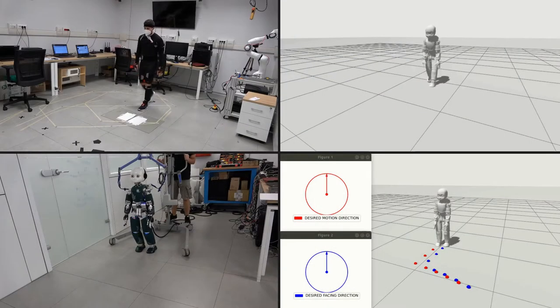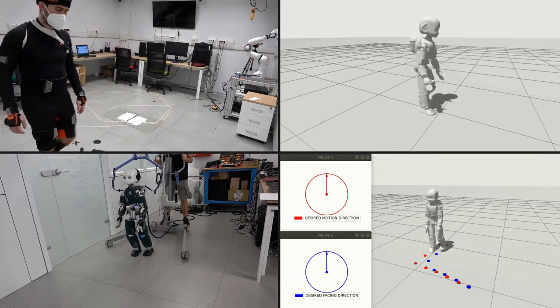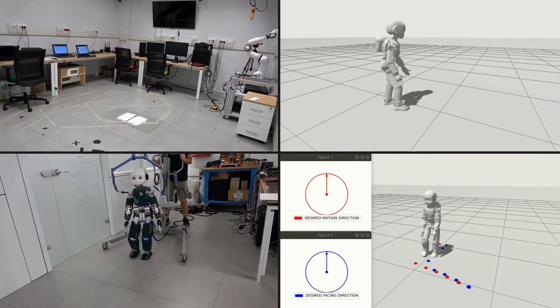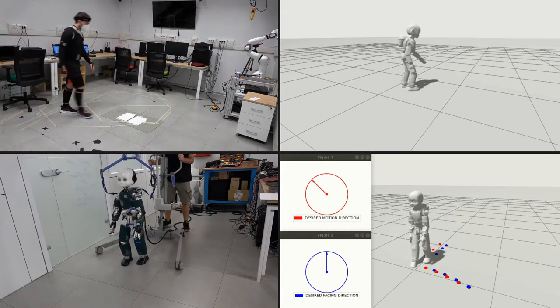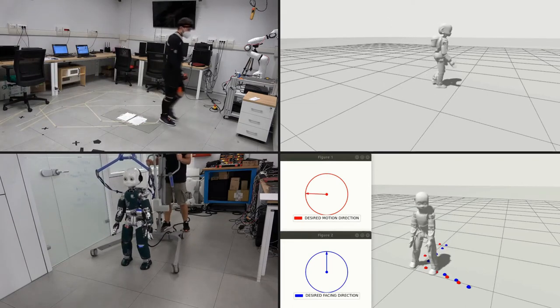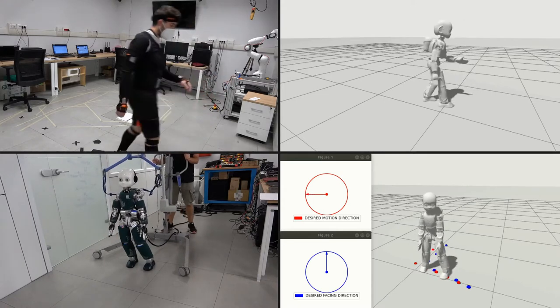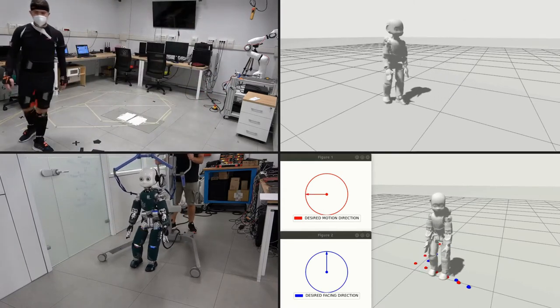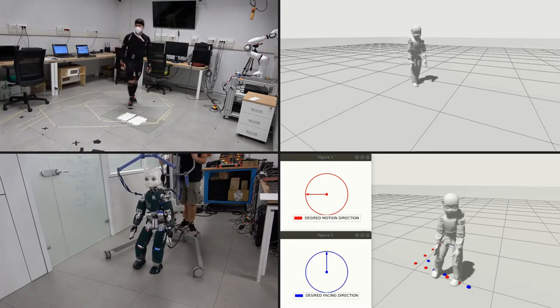Human-like trajectory generation and footstep planning represent challenging problems in humanoid robotics. In this work, we propose a learning-based architecture named Adherent as a solution to the complex problem of efficiently generating whole-body trajectories for humanoid robots, which also exhibit a certain degree of human-likeness, both at the joint and footstep level.